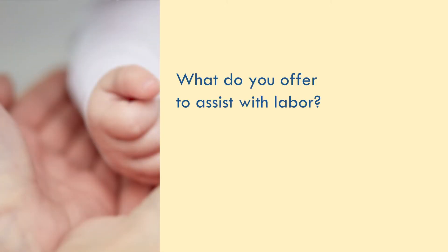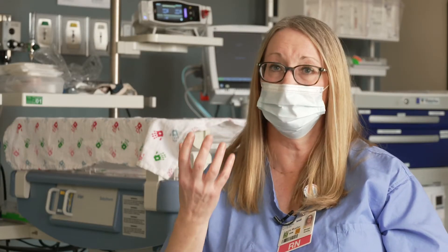One pain management option is nitrous oxide — that's a gas that you breathe in. You control it completely with your contractions: you put the mask over, breathe while you're having a contraction, then stop and keep repeating that. Secondly, they can give you some IV sedation to help you over the bump, and that's used a lot in later labor. Thirdly, they can get an epidural for you — that's a medication given in your spinal column area that the anesthesiologist injects.